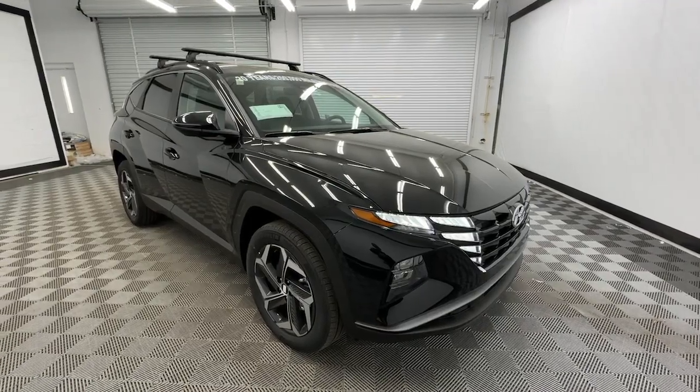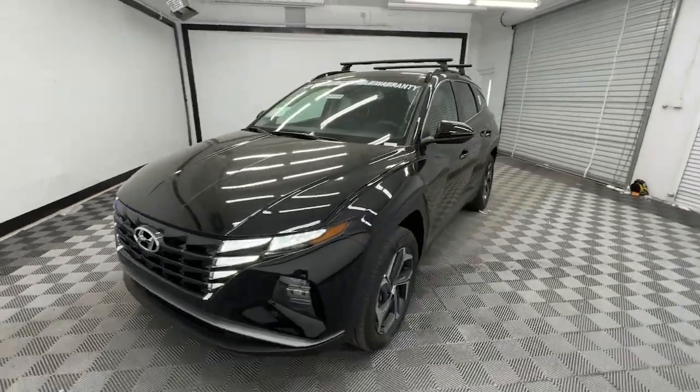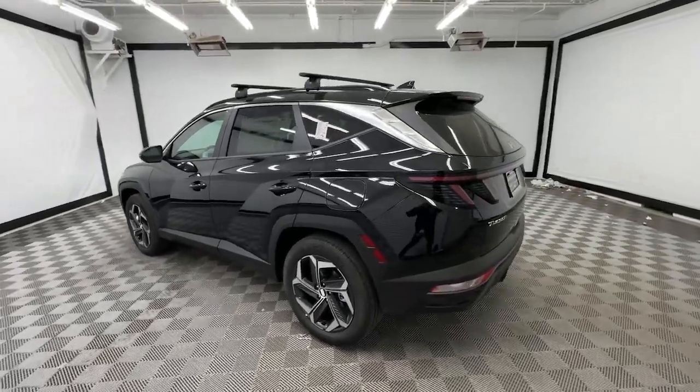You will be amazed by this. 2024 Hyundai Tucson. Choose the compact crossover that delivers an outstanding combination of quality, comfort, and safety. The Tucson.